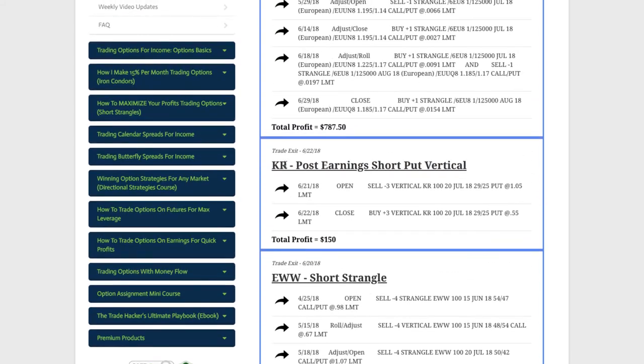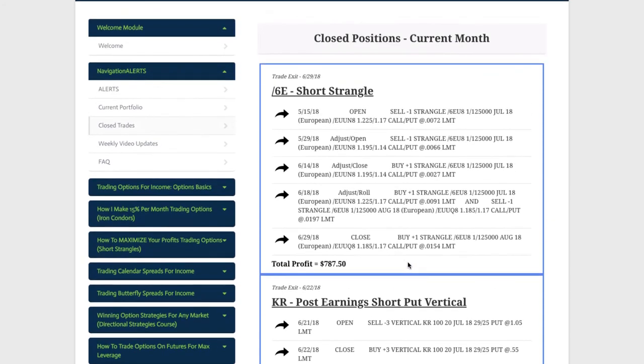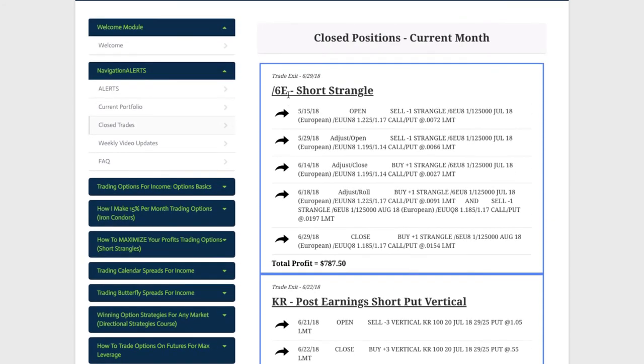Then in KR, which is Kroger the grocery store, did a post earnings short put vertical, just like we teach in our course. Booked a profit in less than 24 hours of $150. Nice trade there. And then the last trade of the month was in the Euro futures, 6E, had to do a couple adjustments there, but ended up booking a nice profit of over $787.